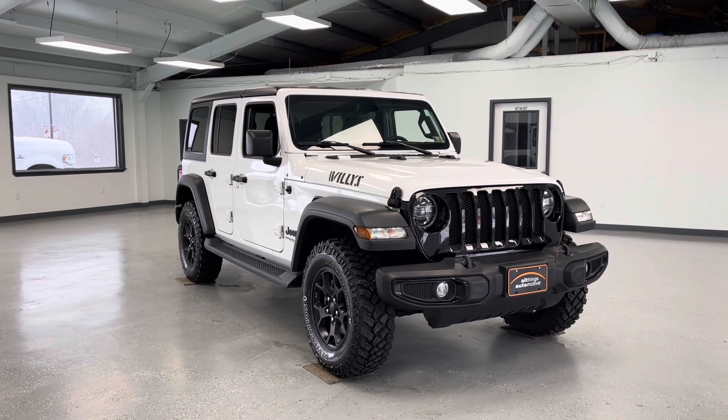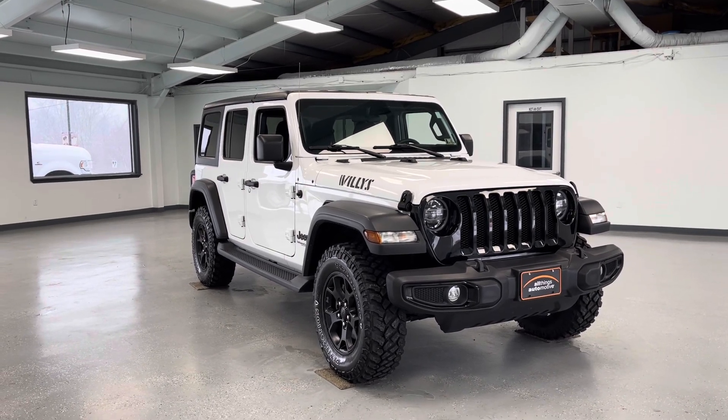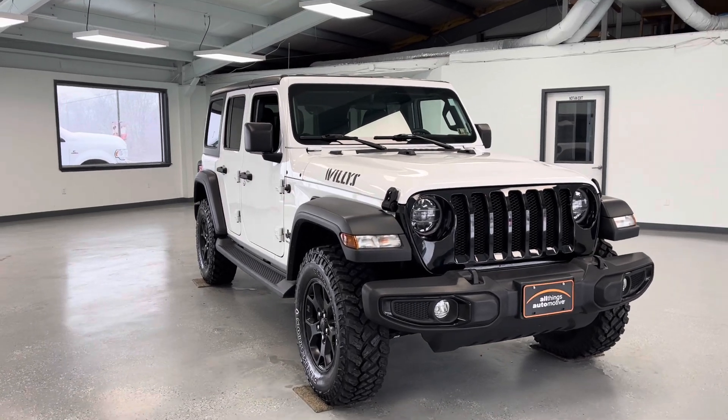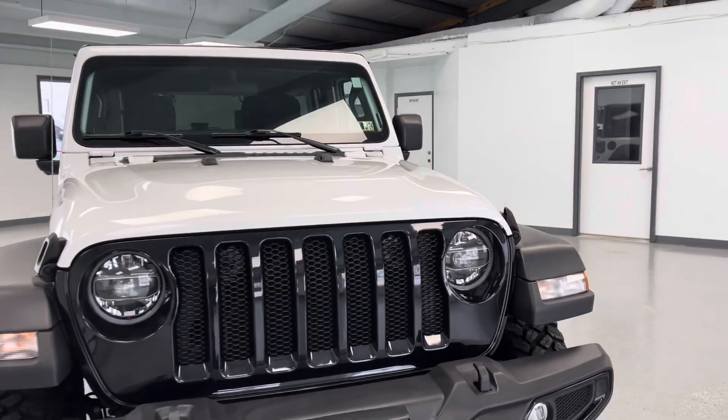Hello, this is Mary with All Things Automotive, bringing you here today at a 2022 Jeep Wrangler Limited Willys. This vehicle features a 2.0-liter inline-four engine with four-wheel drive. There have been no accidents or damages reported to Carfax, and this vehicle has had three previous owners.